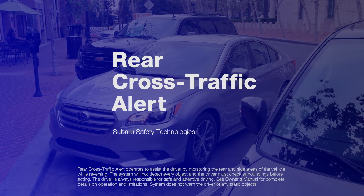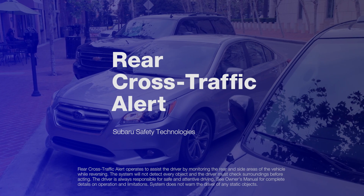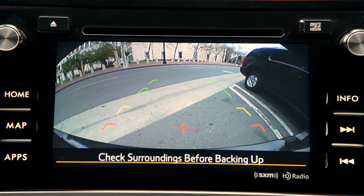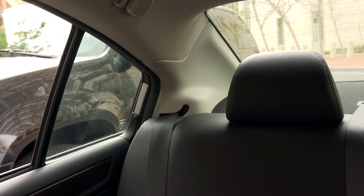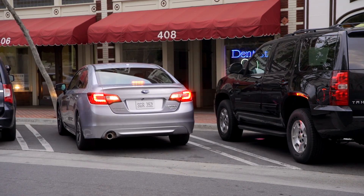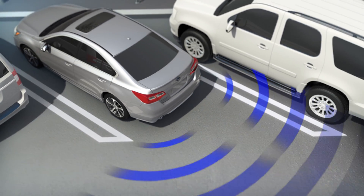Subaru Rear Cross Traffic Alert is handy in parking situations where your vision is blocked on the right or left and you can't see vehicles approaching. As you are backing out of a parking spot, keeping an eye out as you go, the radar sensors in the rear bumper of your Subaru are looking too.